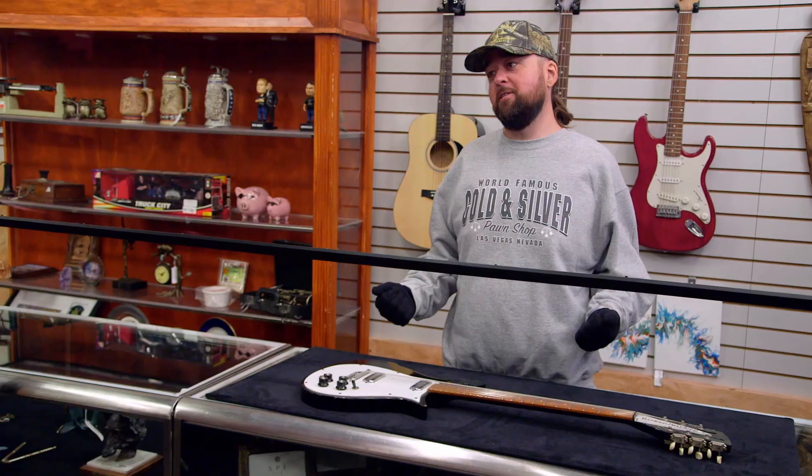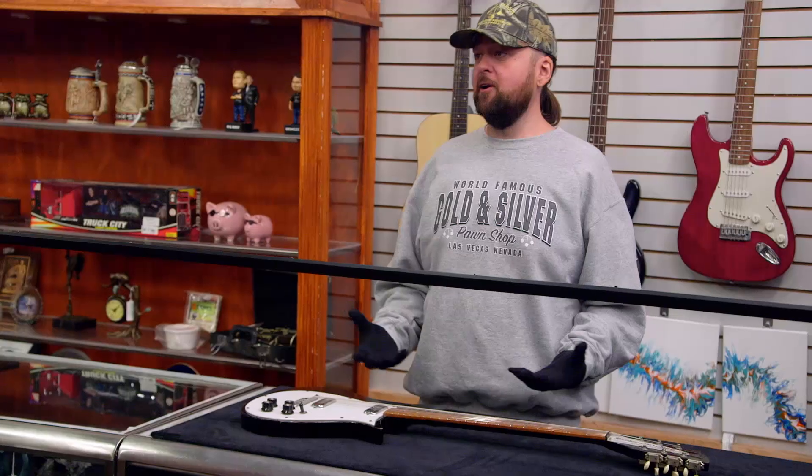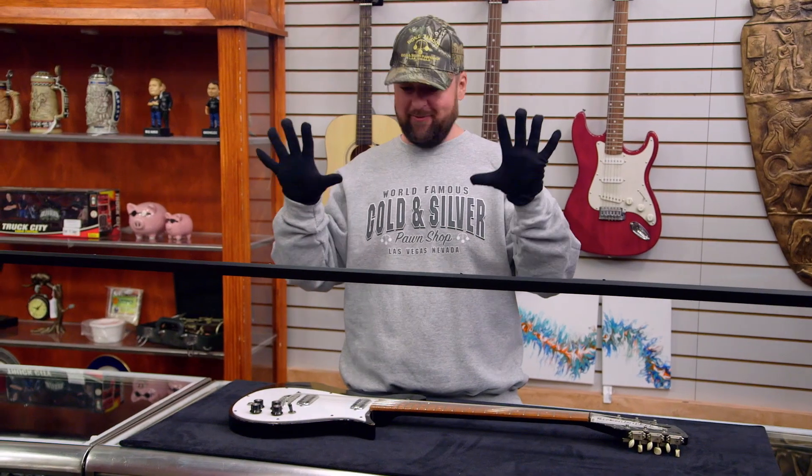Guitars are supposed to have six strings, not 12. Yeah, that's a 12-string Rickenbacker 450. Pretty cool. I tried to play the guitar a little bit growing up. It was tough. I got short, stubby, fat fingers. Those aren't guitar-playing fingers, you know what I mean? That makes two of us.